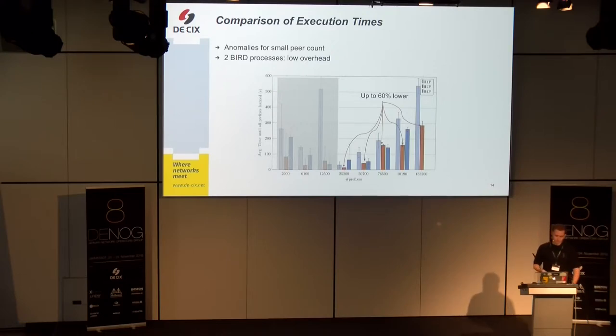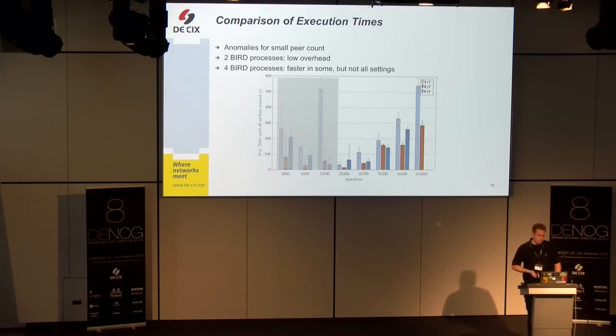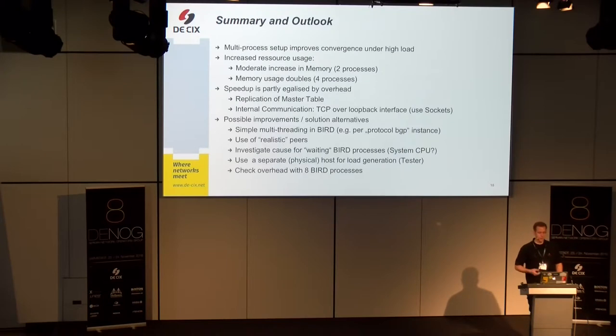The takeaway is: it can be done. Depending on what resources you want to consume and have available, you can adjust the number of processes. Multiple processes improve the convergence time under high load.